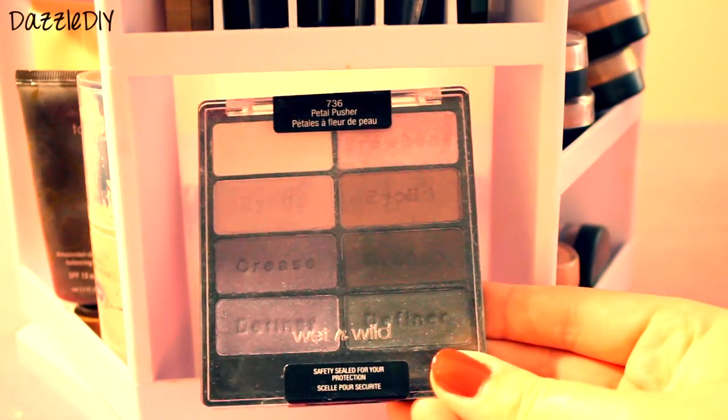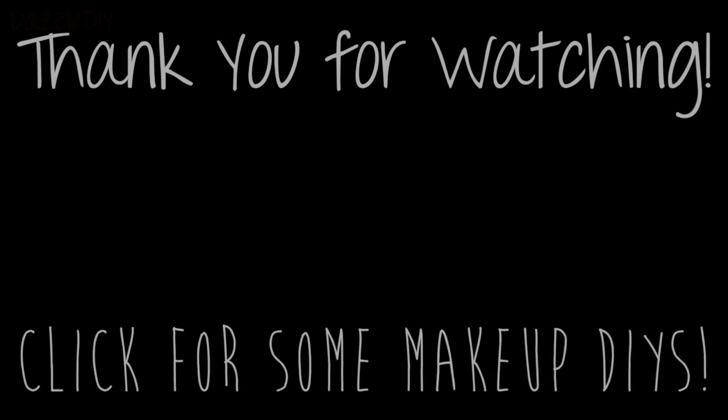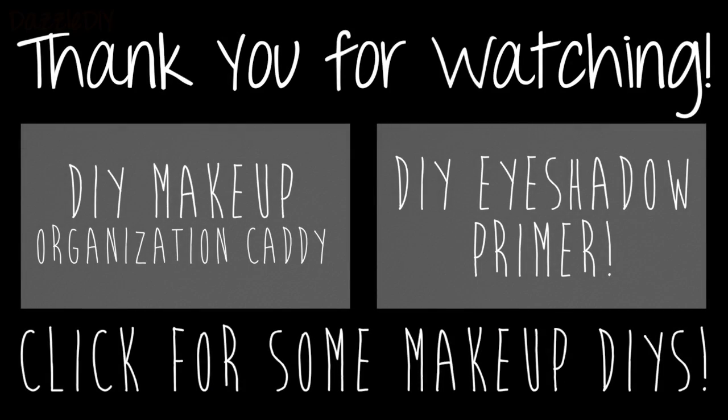Then lastly, this palette from Wet n Wild — it's a big bunch of pinks and purples, I like that sometimes. So that is basically how I store my makeup for everyday use. I hope you enjoyed this video and thank you so much for watching. Click here for some makeup DIYs — I have a Makeup Organization Caddy video and a DIY eyeshadow primer, that's really awesome and I really enjoy using that. Always let me know what you want to see next and I'll see you next time.